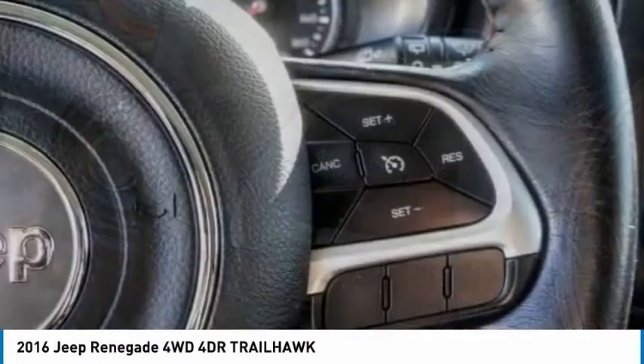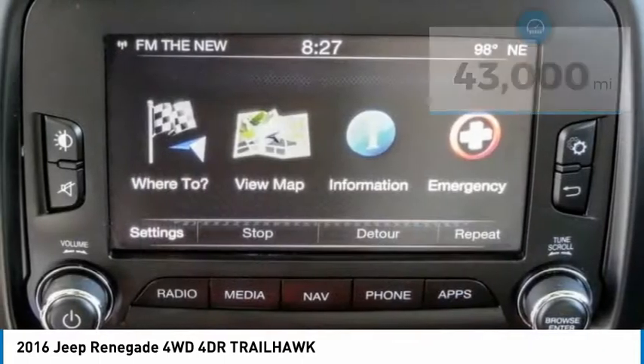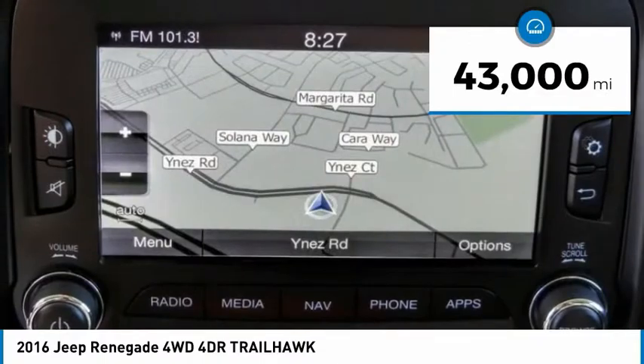It has a capable command center with the tools you need for discovering everything that's out there. This vehicle has less than 45,000 miles.